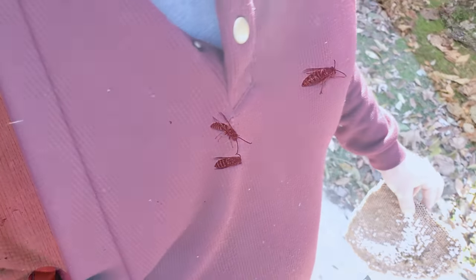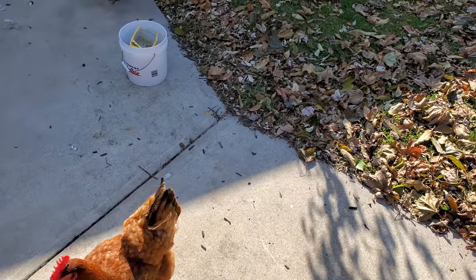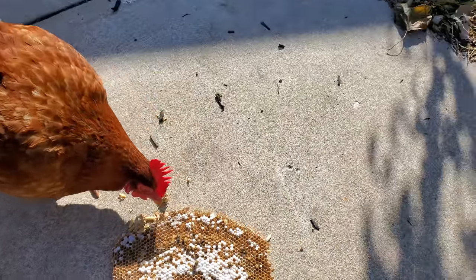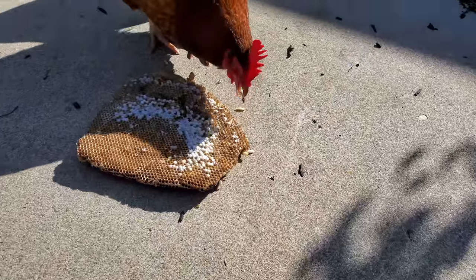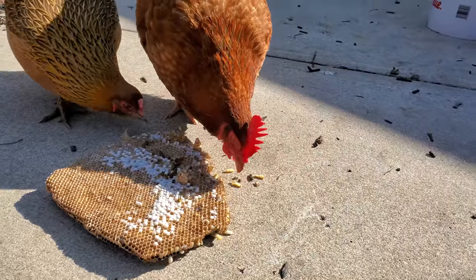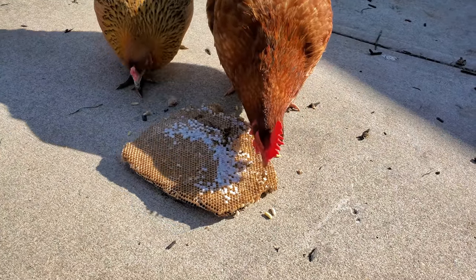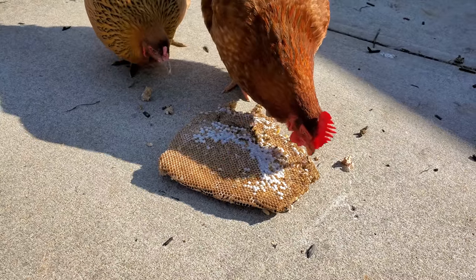Alright, let's feed them to the chickens.